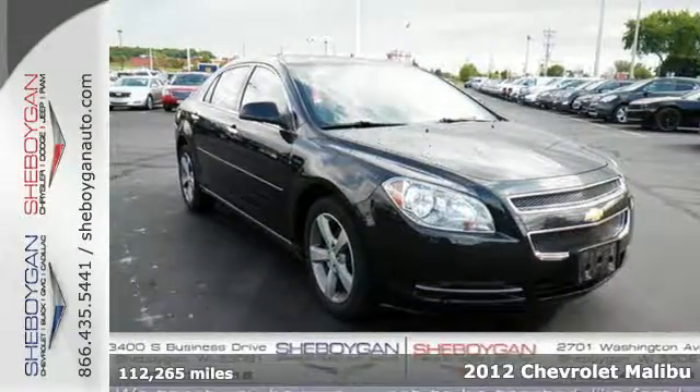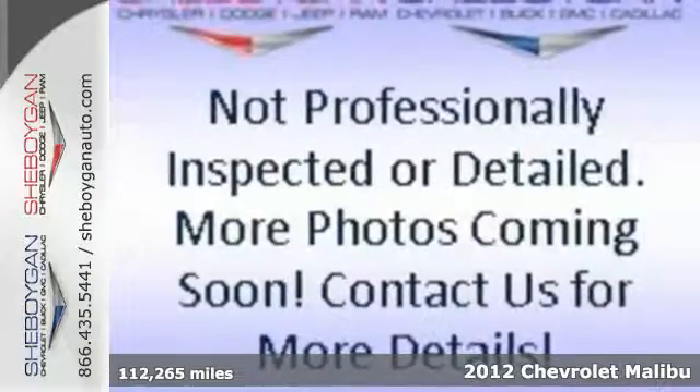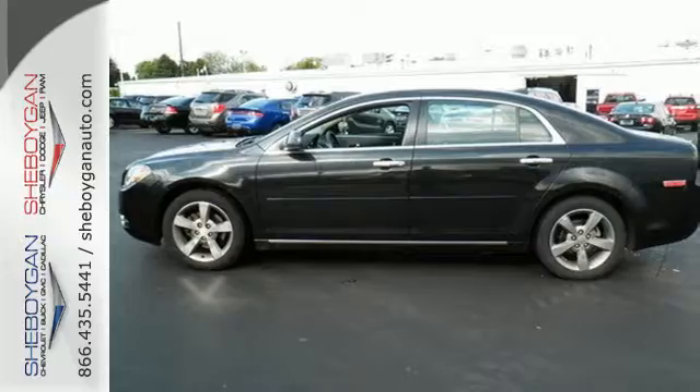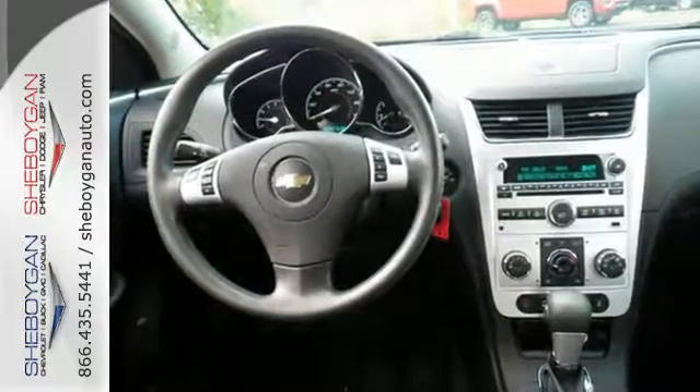It's a 2012 Chevrolet Malibu. Don't be distracted by worry and inconvenience. This sedan comes standard with helpful amenities, such as a security system, fully automatic headlights, cruise control, and a tilt-and-telescopic steering wheel.